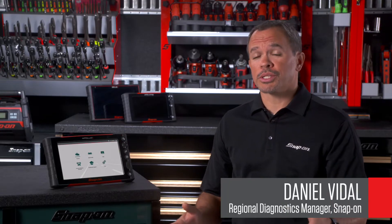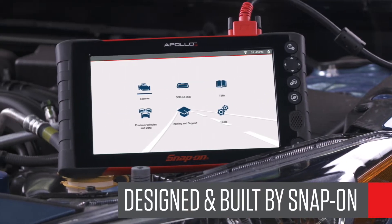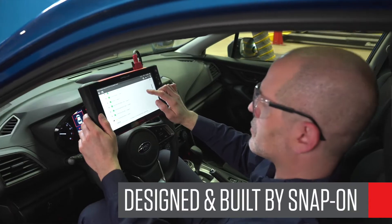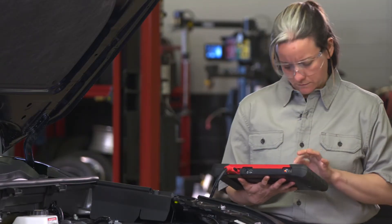Let me show you what separates Apollo Plus from anything else. Snap-on is the only US-based company designing, engineering and supporting professional diagnostic products, and we've been doing it for 40 years.